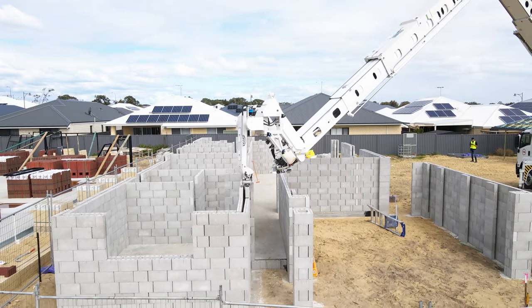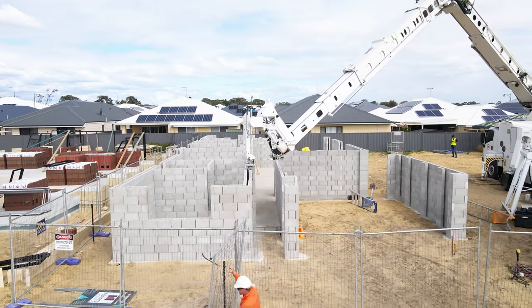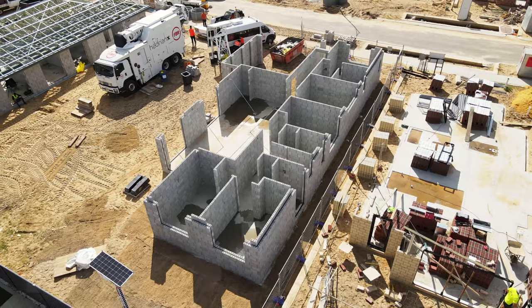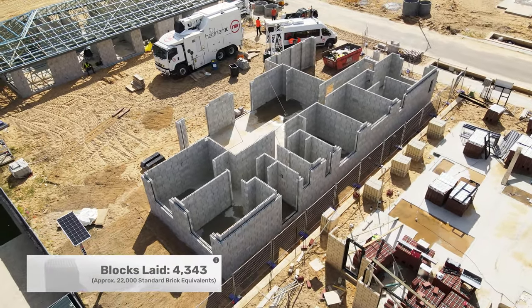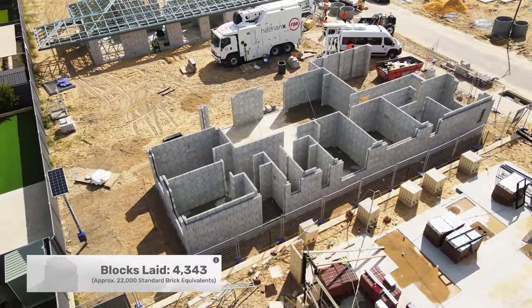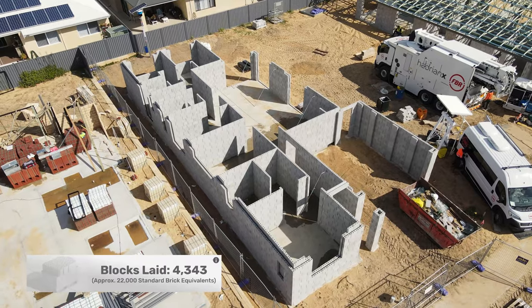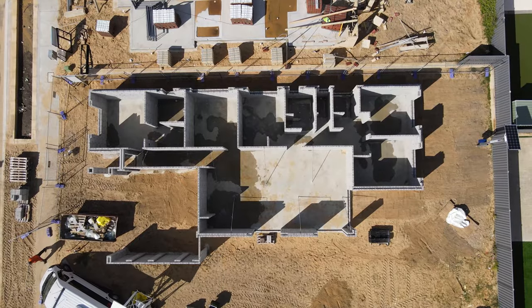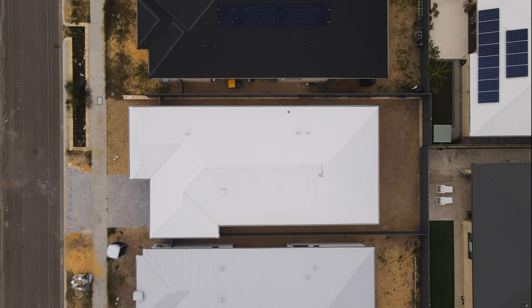Hadrian X is capable of building the walls of a house in situ in as little as a day. Hadrian X laid 4,343 concrete masonry units, or approximately 22,000 standard brick equivalents, across this 355 square metre structure.